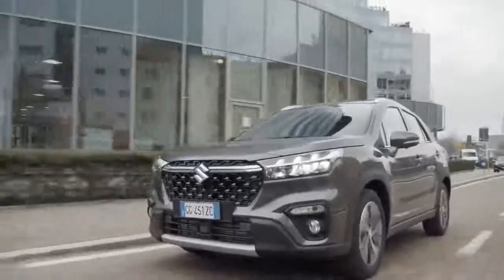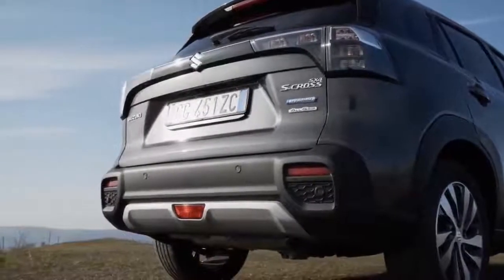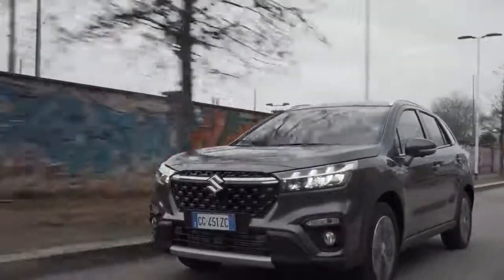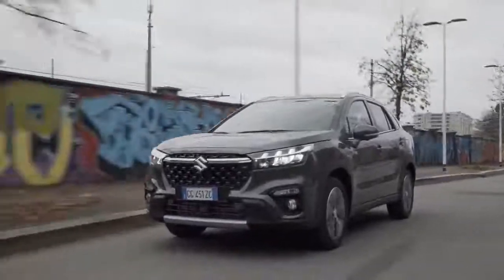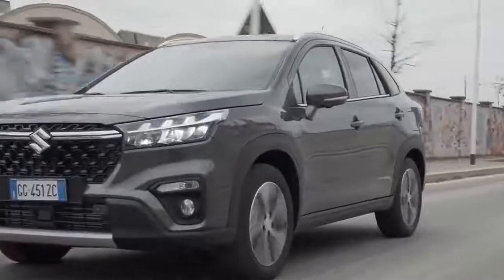Other touches include a new full-width rear light cluster, roof rails, and an integrated spoiler, not to mention the black trim around the bumpers, wheel arches, and side skirts, giving the car some off-road intent. Silver skid plates under the bumpers round off the effect.